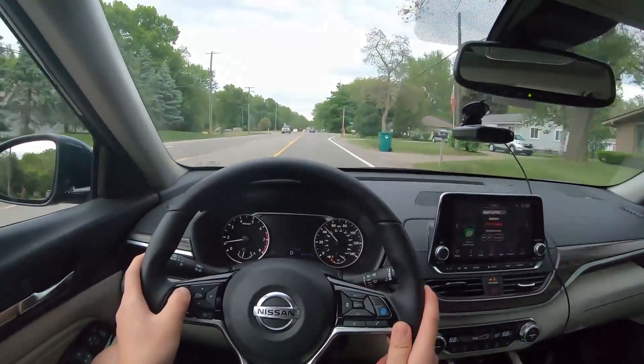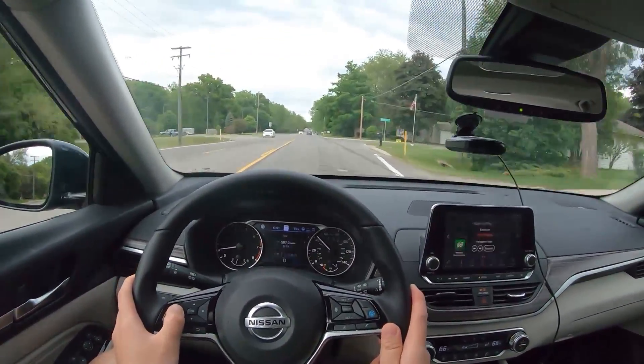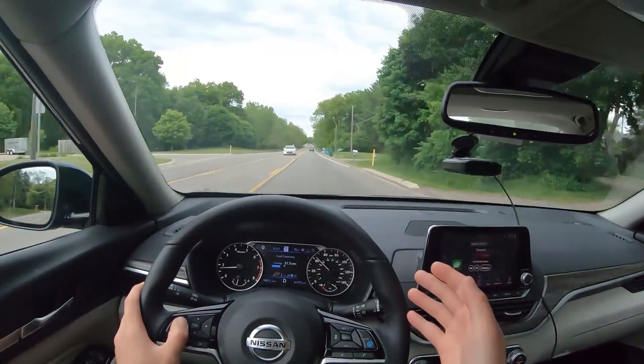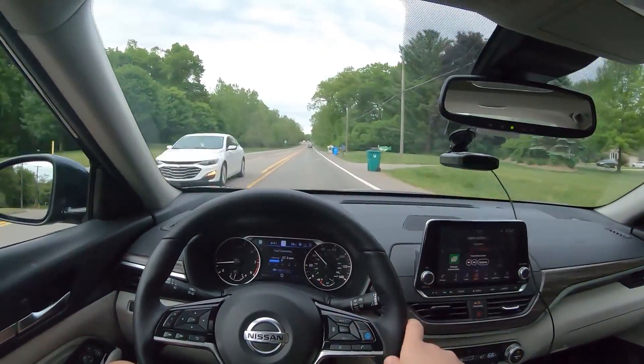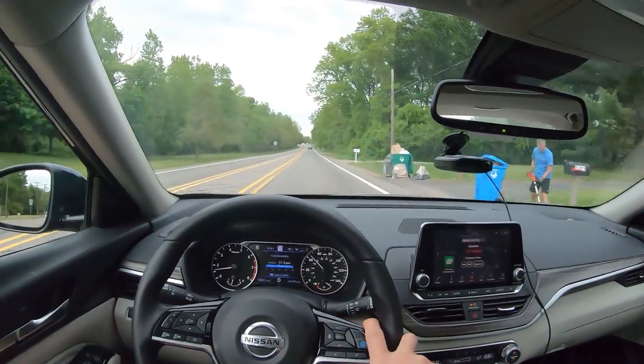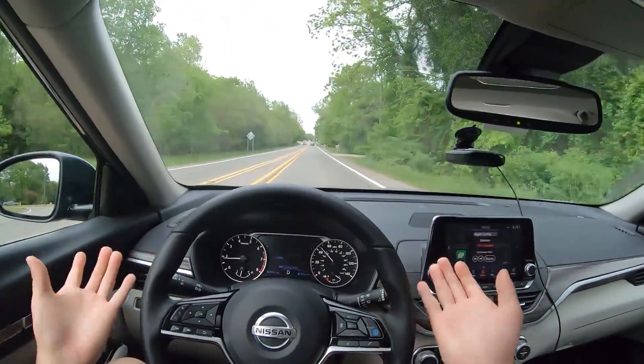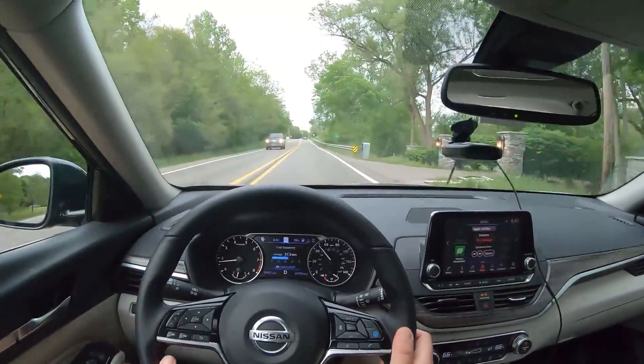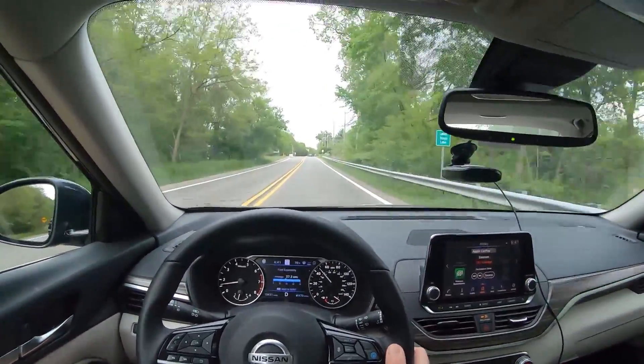It did get really good fuel economy though. This is 507 miles — a mix of highway and regular driving — at 37 MPG, which has gone down as I was driving more in-city. But that's more than double what my RS7 got, obviously because it has a little four-cylinder with not even half the horsepower.